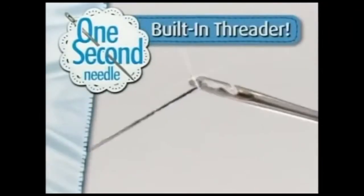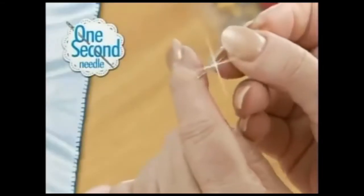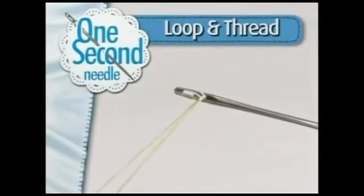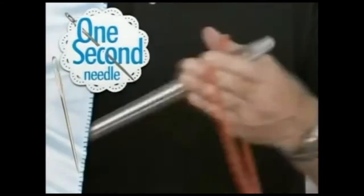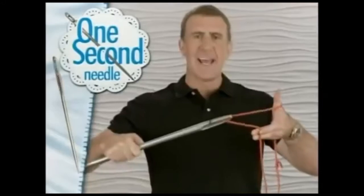The needle with the built-in threader. Instead of taking the thread to the needle, you take the needle to the thread. Just loop and thread. It's that easy. This is a giant One Second Needle. All you do is loop and thread. It's that easy.